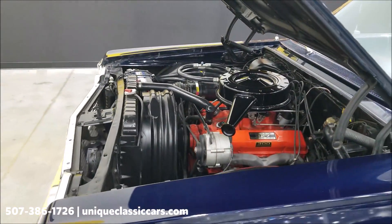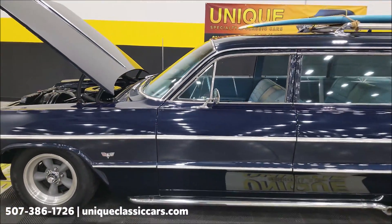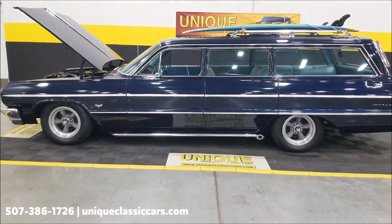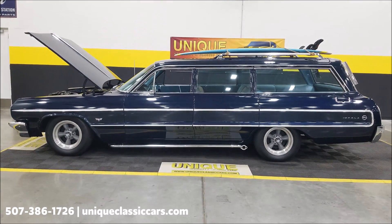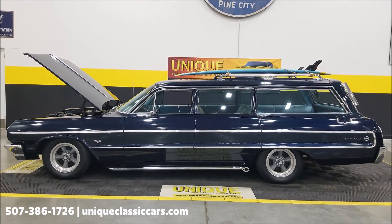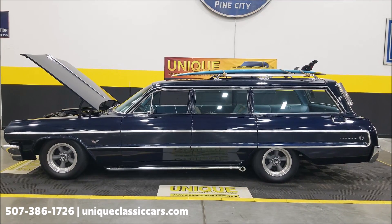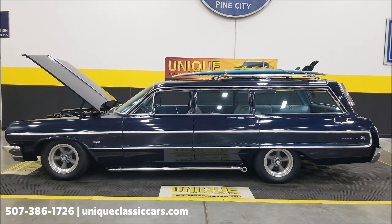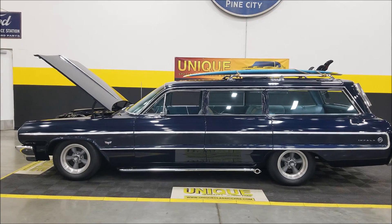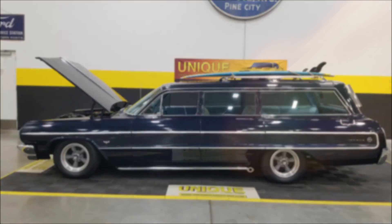Check out the still pictures at UniqueClassicCars.com — you can see this car lowered, the interior, every angle top to bottom. Click on the link down below in the description and it'll take you right there. Remember you can always call 507-386-1726. We do consider trades, financing is available, we can assist with transportation, and this vehicle may be eligible for an extended service contract — consult with a sales associate when you call or email.